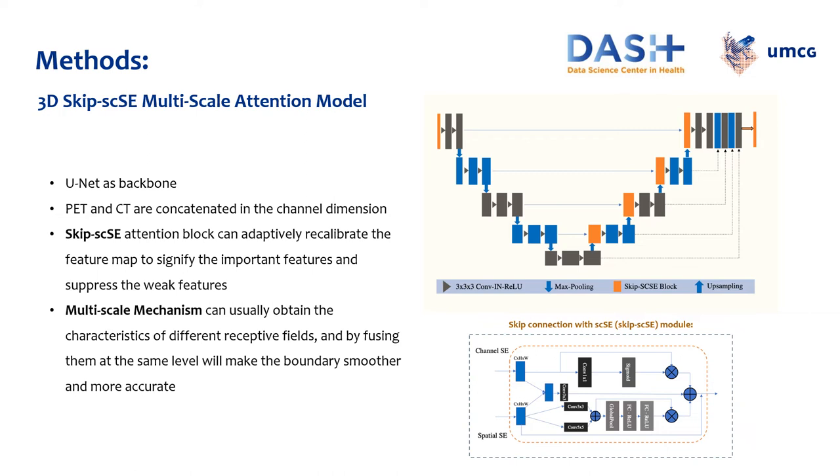Multiscale features can usually obtain the characteristics of different receptive fields, and by fusing them at the same level the boundary becomes smoother and more accurate. Because the features of each scale have different resolutions, they are up-sampled to the final resolution and then concatenated.